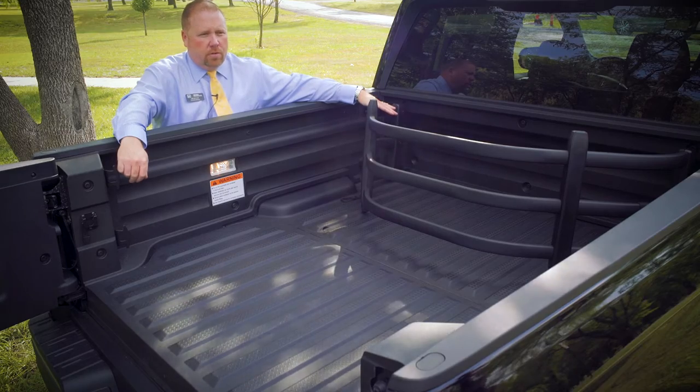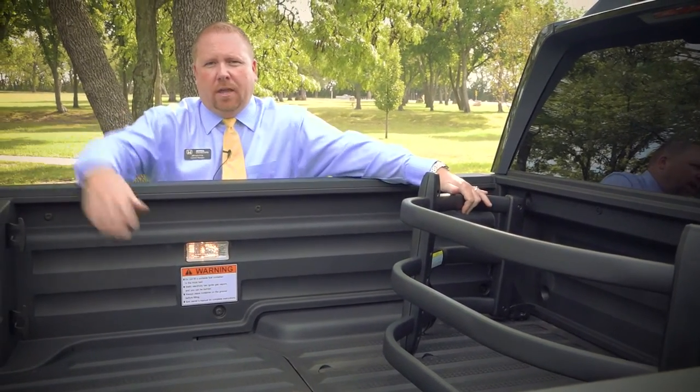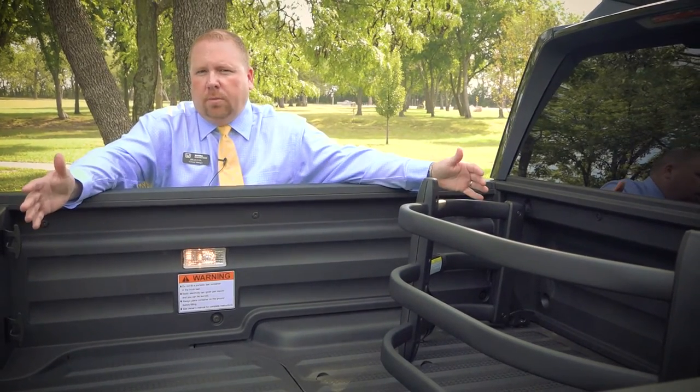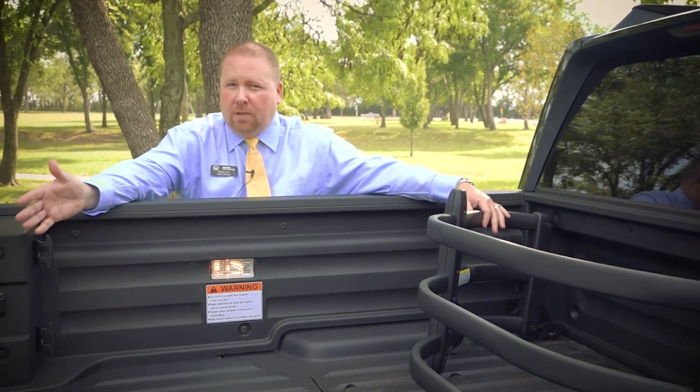The bed extender locks in place to the front of the bed, or you can lay down the tailgate and it'll extend the bed. For those guys that may want to put a motorcycle in the bed that may be just a little bit longer than the bed, it's going to allow you a little bit more versatility to get some extra length.